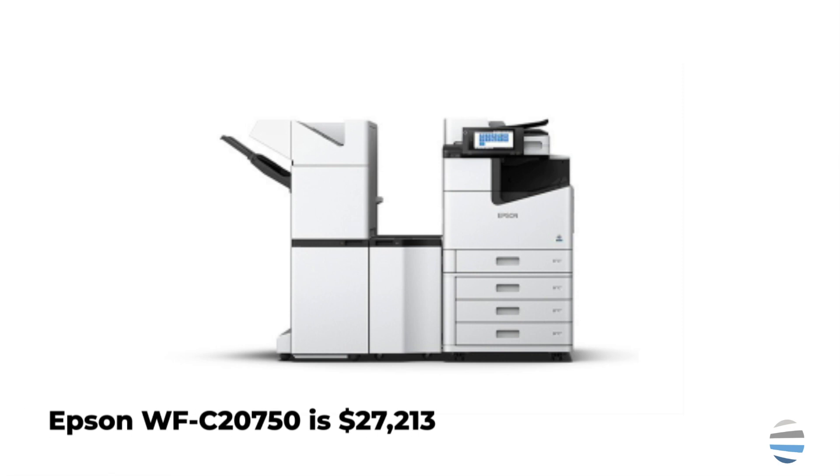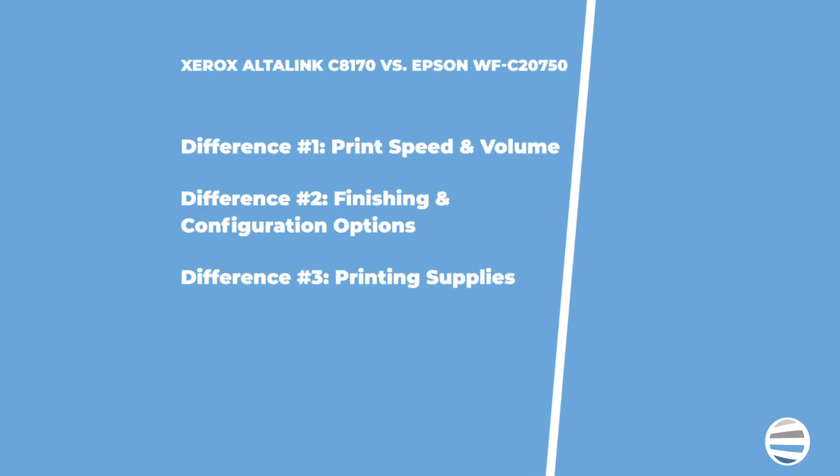While they are fairly close in retail price, there are a couple of significant differences that can make you choose one machine over the other. The Epson printer has a recommended monthly print volume of up to 100,000 pages, while the Xerox printer has a much lower 40,000 recommended monthly print volume.